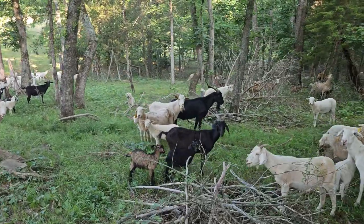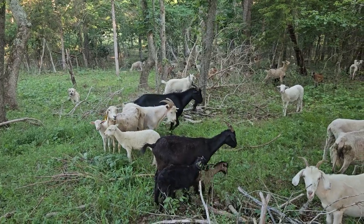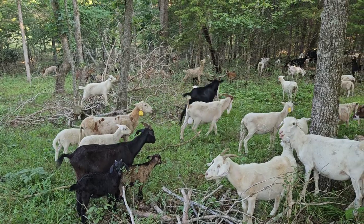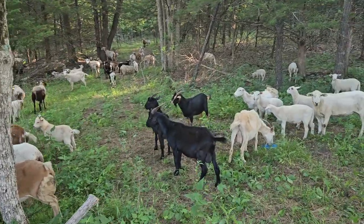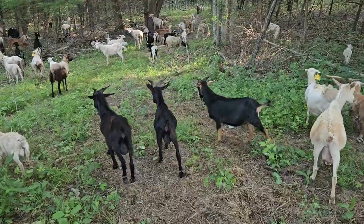We have about 14-15 billies that'll be mature — a year and a half old — and then we'll have some eight-month-old billy kids from this spring. These will be mature billies this fall.